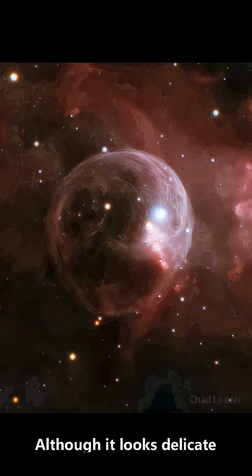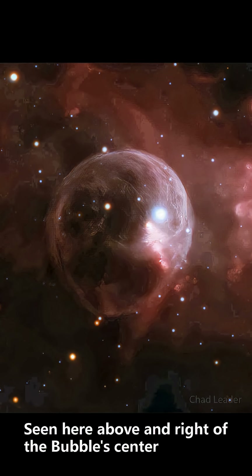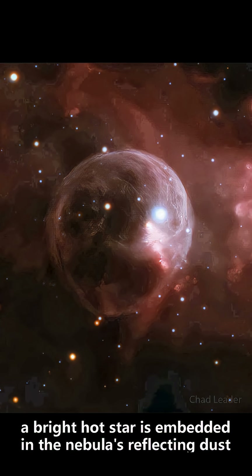Although it looks delicate, the 10 light-year diameter bubble offers evidence of violent processes at work. Seen here above and right of the bubble's center, a bright hot star is embedded in the nebula's reflecting dust.